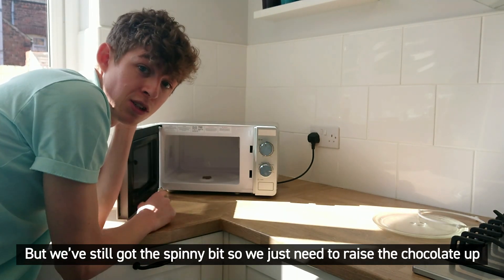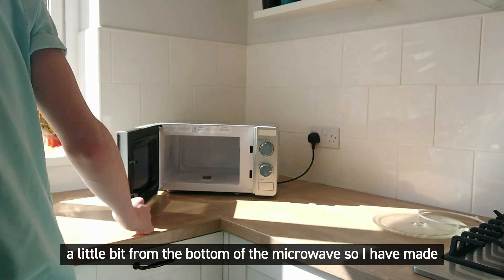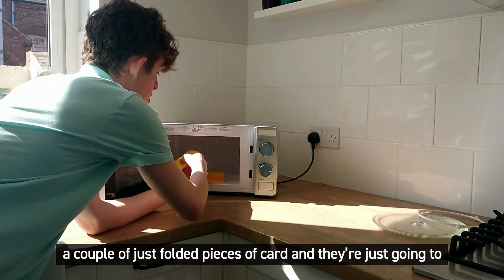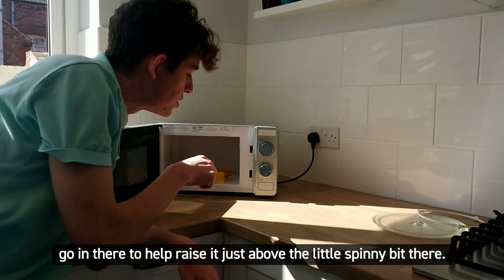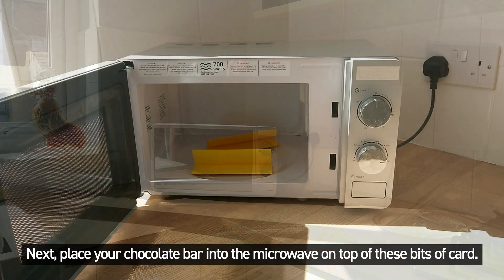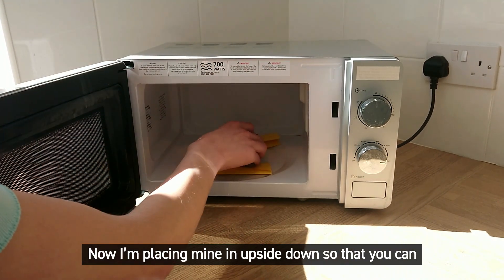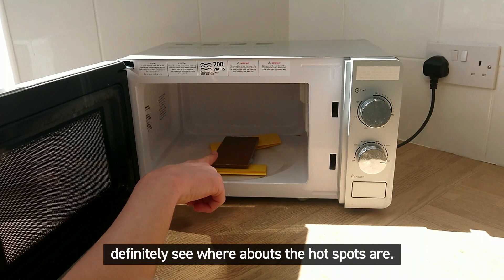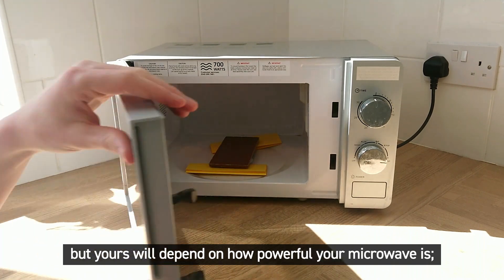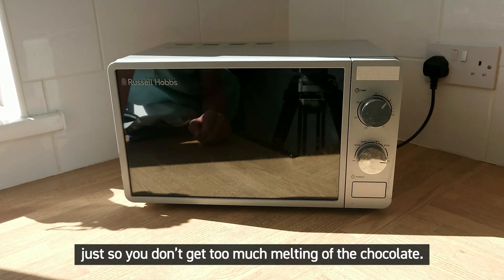The spinning plate moves food around through these hot spots so all of it gets cooked, but when we put the chocolate into the microwave we only want to know where the hot spots are, so we can get rid of the spinning. We just need to raise the chocolate up a little bit — I've made a couple of folded pieces of card to go in there to raise it just above the turntable. Next, place the chocolate bar into the microwave on top of these pieces of card, upside down so you can definitely see where the hot spots are. Put it in for about 15 seconds — or about five seconds at a time so you don't get too much melting.